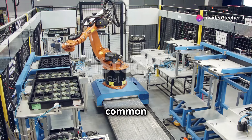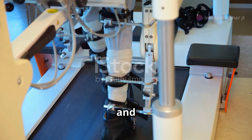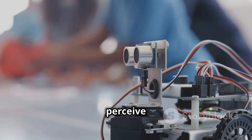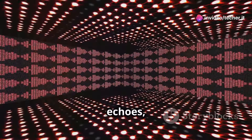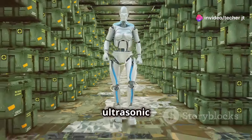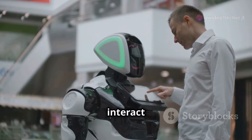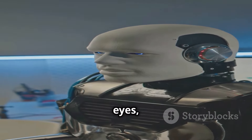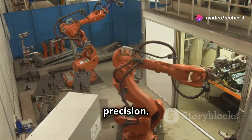Robots are becoming increasingly common in various industries, from manufacturing to healthcare. But how do they see and navigate their surroundings? Ultrasonic sensors give robots the ability to perceive their environment. By emitting sound waves and interpreting the echoes, robots equipped with ultrasonic sensors can avoid obstacles, map their surroundings and even interact with humans safely. These sensors act as the robot's eyes, enabling them to operate autonomously and perform tasks with precision.